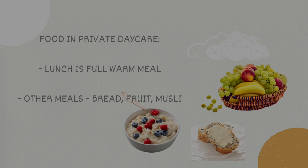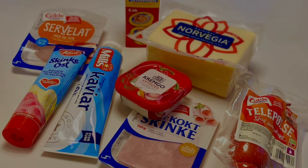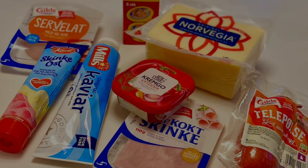In private kindergartens, the first meal of the day is typically a warm meal prepared by their own cook. The second meal is usually bread with fruit and toppings. Many kindergartens also include breakfast, which is bread with various spreads like bacon, ham, cheese, tube cheese, caviar, mackerel-tomato, or liver paste. Breakfast is served if you drop your child off before 8:00 AM — after that, no one will feed your child until 11:30.